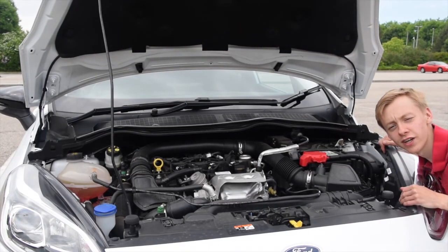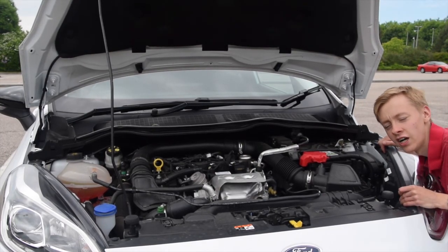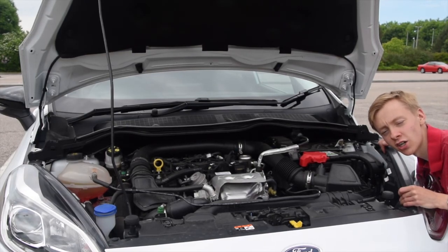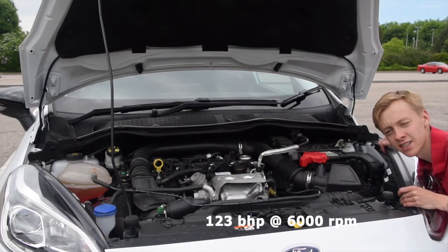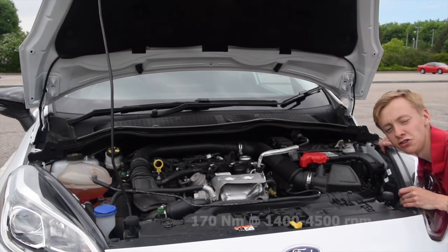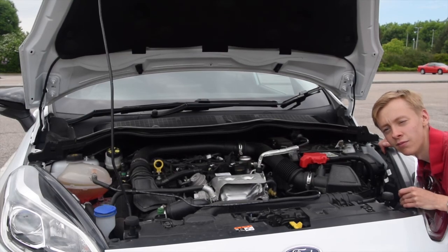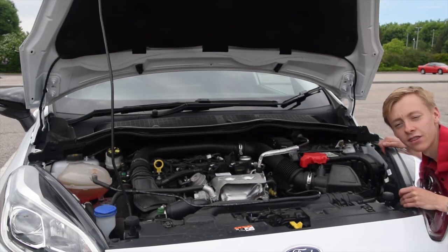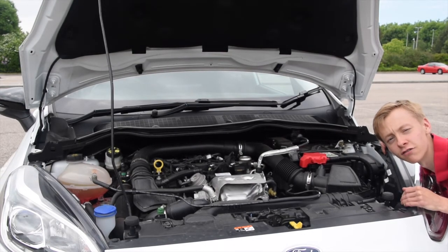Powering this Fiesta is Ford's EcoBoost engine in 1 litre size. It is an inline 3 cylinder engine which is turbocharged and intercooled, running on petrol, producing 103 bhp at 6000 rpm and 170 Nm of torque between 1500 and 4500 rpm — which is quite a lot for this size. You could also have this engine in 110 bhp or 140 bhp form. There was also a 1.5 or 1.6 diesel engine available if sounding like a tractor floats your boat.